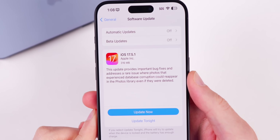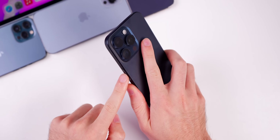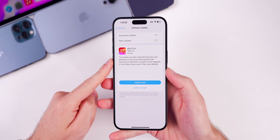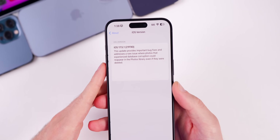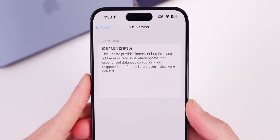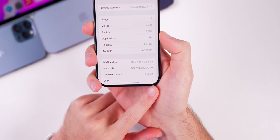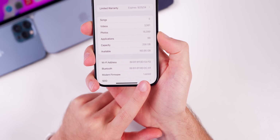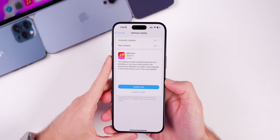The update came in at a small 316 megabytes on my 15 Pro Max, coming from iOS 17.5. As far as the build number goes, if we go into Settings > General > About, the new build number is 21F90. The modem firmware remains the same as 17.5 — it is still 1.60.02.